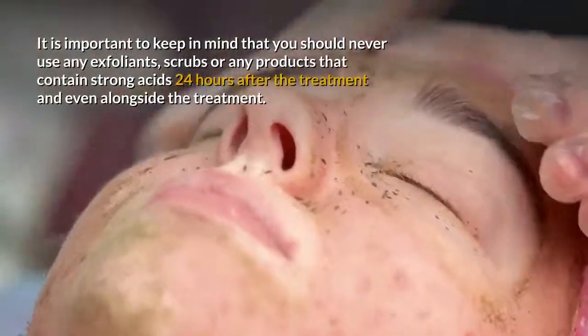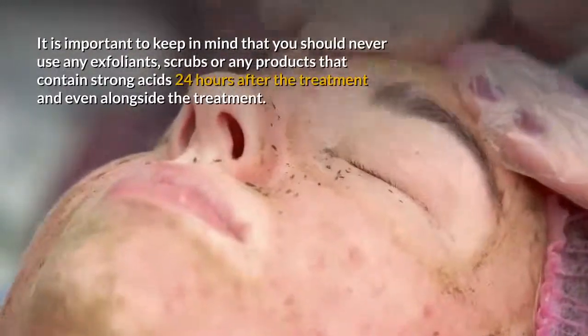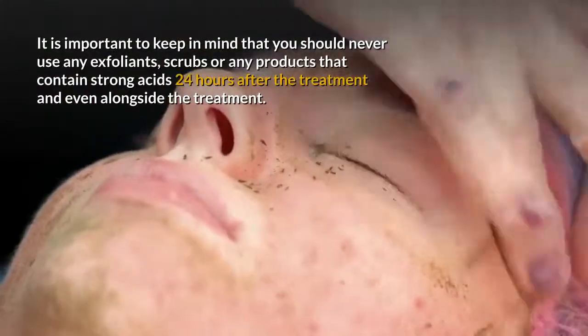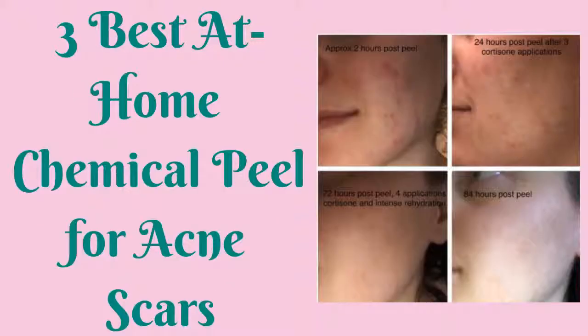It is important to keep in mind that you should never use any exfoliants, scrubs, or any products that contain strong acids 24 hours after the treatment and even alongside the treatment. We've done some research, and based on the following criteria — reputation of the brand 40%, quality, effectiveness, and safety 40%, and value for money 20% — here are our three best at-home chemical peels for acne scars.